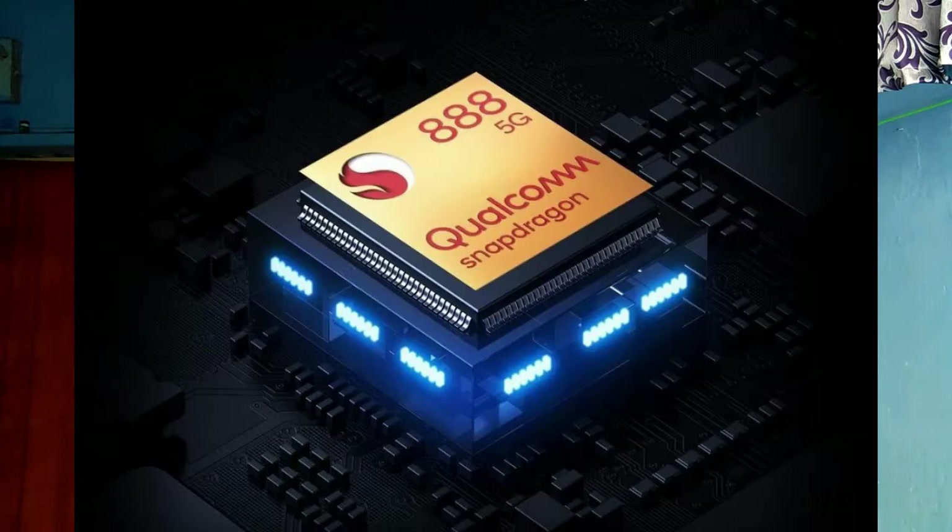This OnePlus 9 mobile comes with a 6.55-inch Fluid AMOLED display. It is a 120Hz refresh rate with 240Hz touch resampling rate display, and it is a Full HD Plus display.